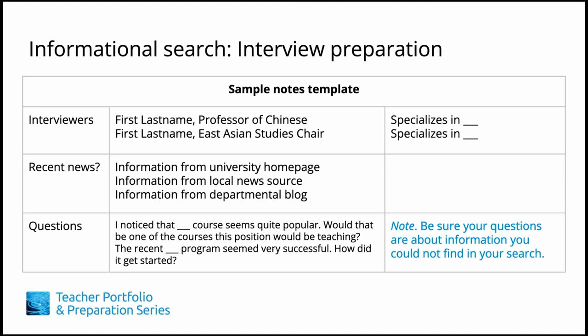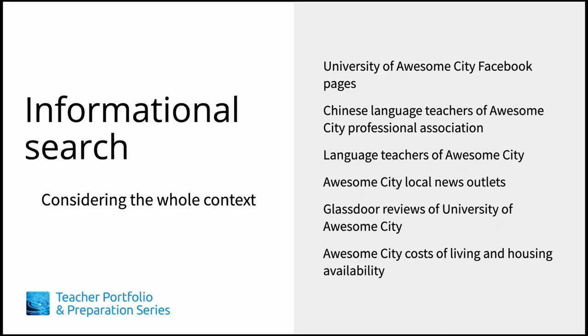Because applicants often don't do this step, having good knowledge about the job and the context in which it occurs will likely impress the interview committee. This is a good time to identify two to three genuine questions you might have as a result of your information search. Before an on-campus or video conference interview, you can learn more about the student population via institutional Facebook pages, find local community organizations that may link with your academic or professional work, and identify institutional club or group leaders whom you may want to meet with in person.